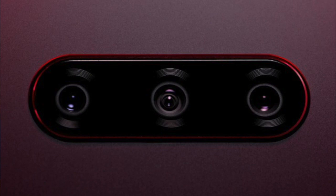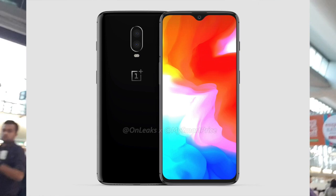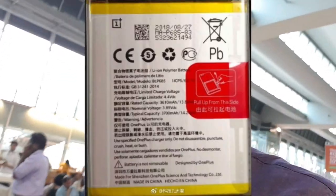LG V40 ThinQ is launching on October 3rd. It has a Penta lens system — 3 cameras on the back including a wide-angle lens, a normal lens, and a telephoto lens, plus 2 cameras on the front.